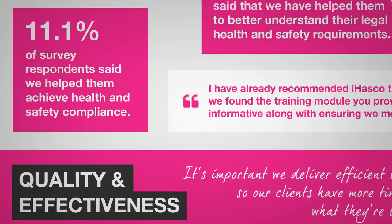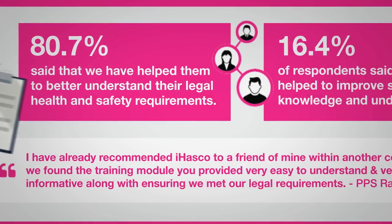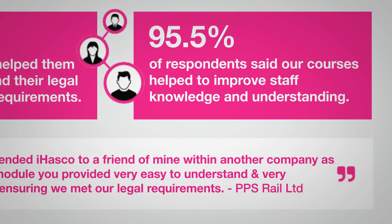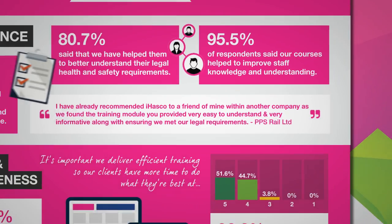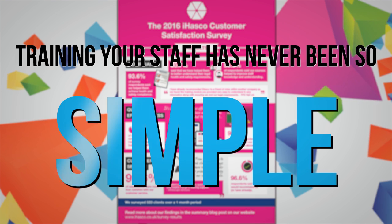After all, we're here to make the process straightforward and to help you stay compliant with current legislation. We want your workplace to be a happy, healthy and safe one. So let's get started — training your staff has never been so simple.